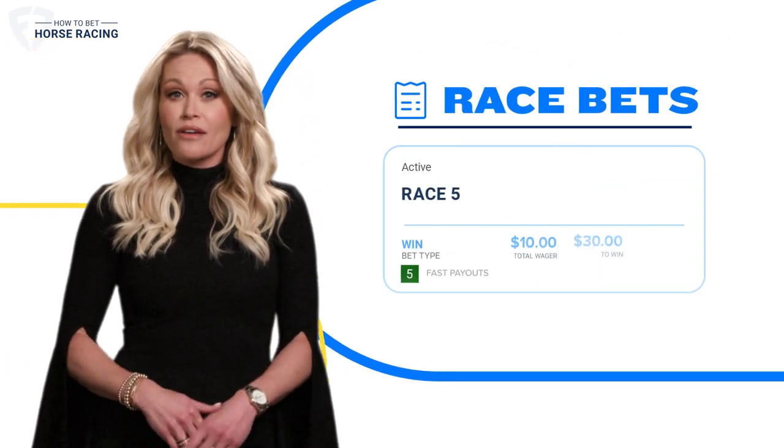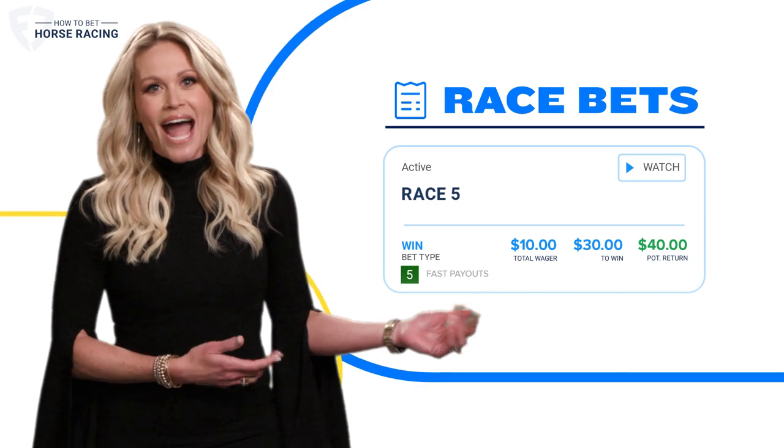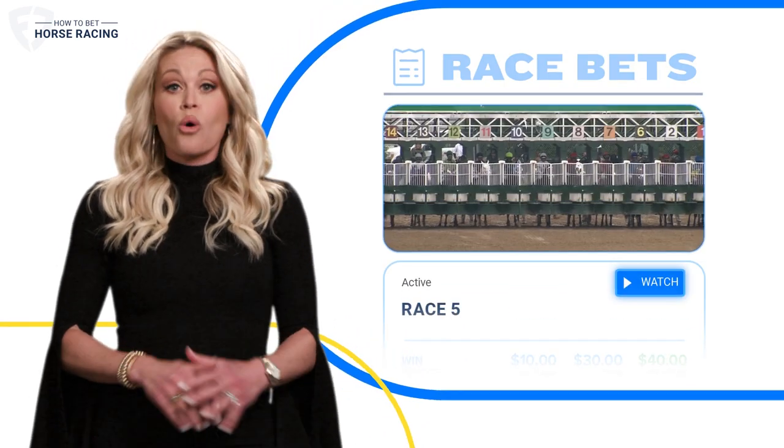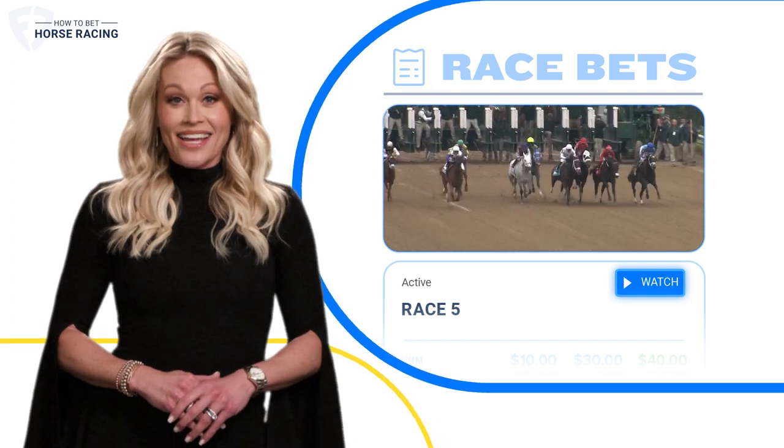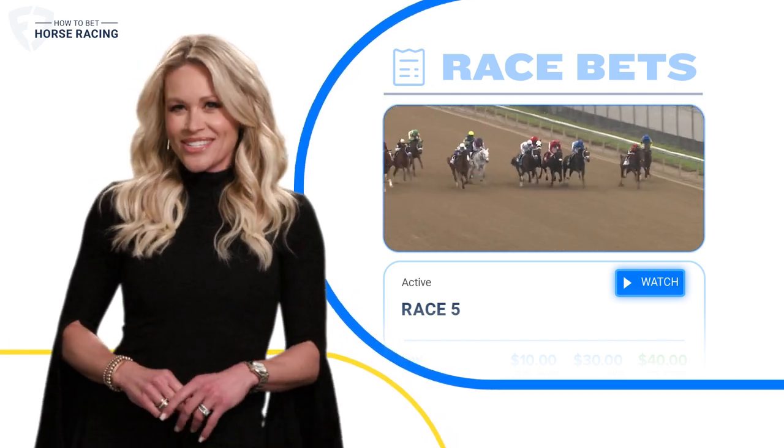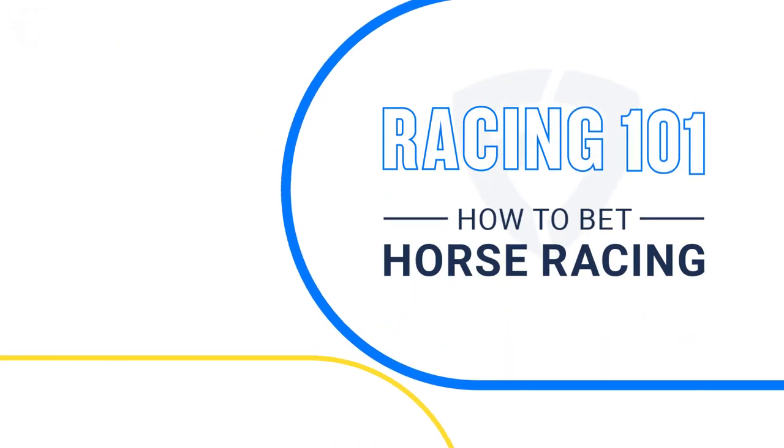You can keep track of your active and settled bets in the race bets tab. And then just sit back or, hey, on the edge of your seat and watch the race live. And hey, maybe I'll even see you in the winner's circle.